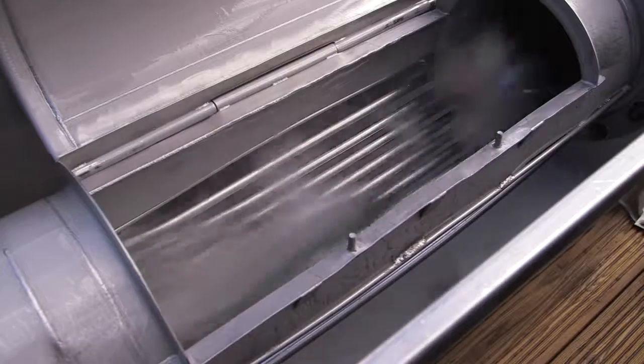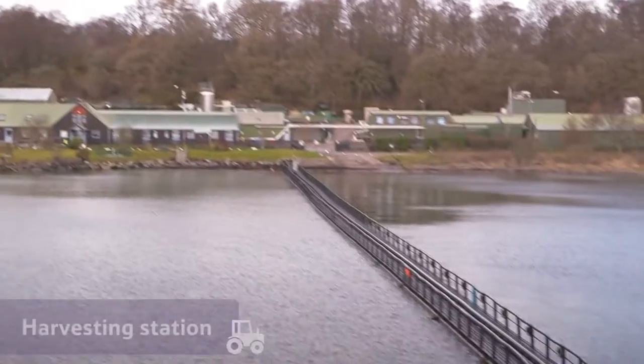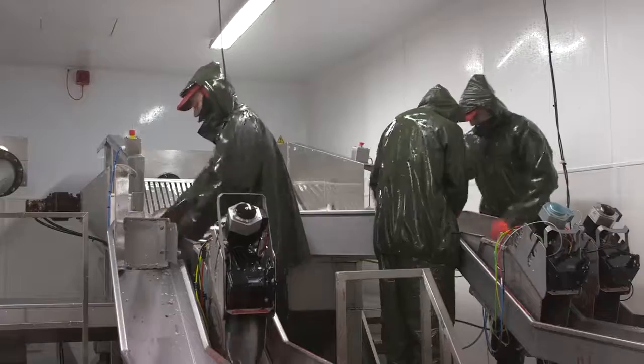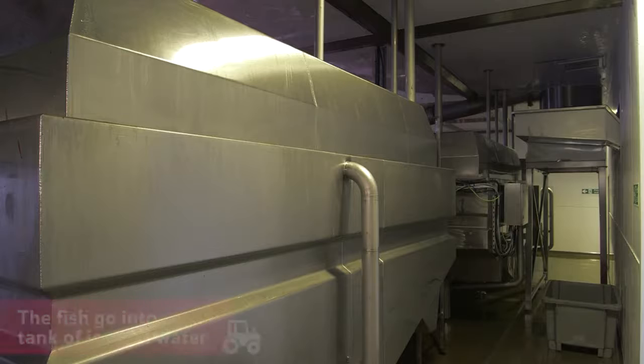and the fish follow the flow of water up pipes like these. The pipes lead the salmon to the harvesting station, where a machine stuns and kills them almost instantly.